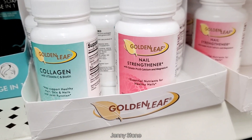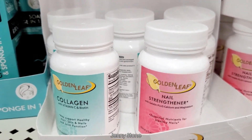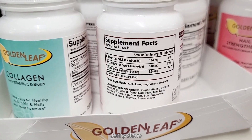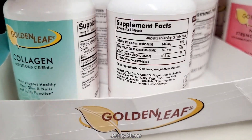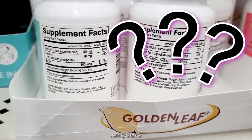The first thing that caught my eye were these two bottles. One says collagen with vitamin C and biotin, and the other one says nail strengthener with gelatin plus calcium and magnesium. The brand is Golden Leaf and I have never seen these at my Dollar Tree. Have you guys tried these? Let me know in the comments below.